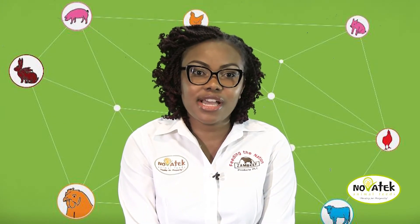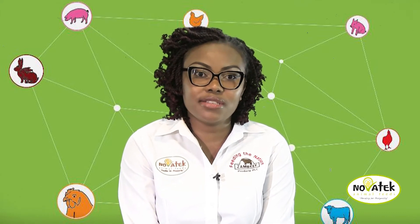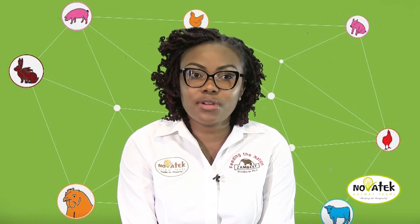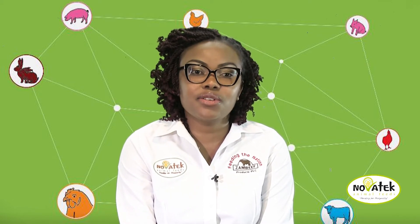Hi, I'm Oli Palongani, Sales Manager at Novotek Animal Feeds. Welcome to our weekly podcasts to help you improve your livestock feeding knowledge. Today, I'm going to talk about the difference between complete feeds and concentrates.